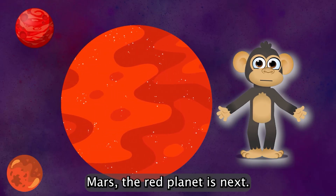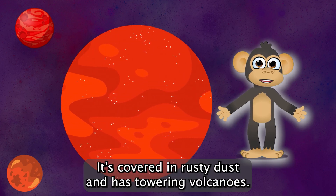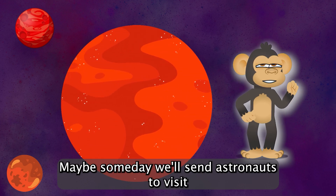Mars, the red planet, is next. It's covered in rusty dust and has towering volcanoes. Maybe someday, we'll send astronauts to visit.